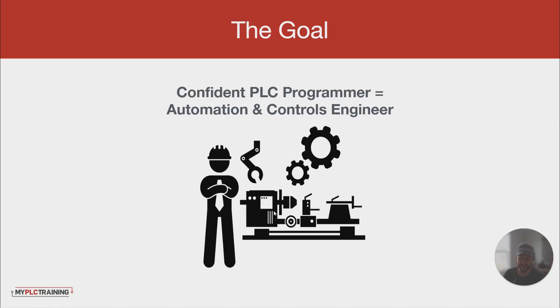Hey guys, Stephen here from MyPLCTraining. I've got a quick video today to talk about the path that we see work for people to go and become confident PLC programmers, or basically automation and controls engineers, which is the end job title that we see people wanting to get into when you get into PLCs.